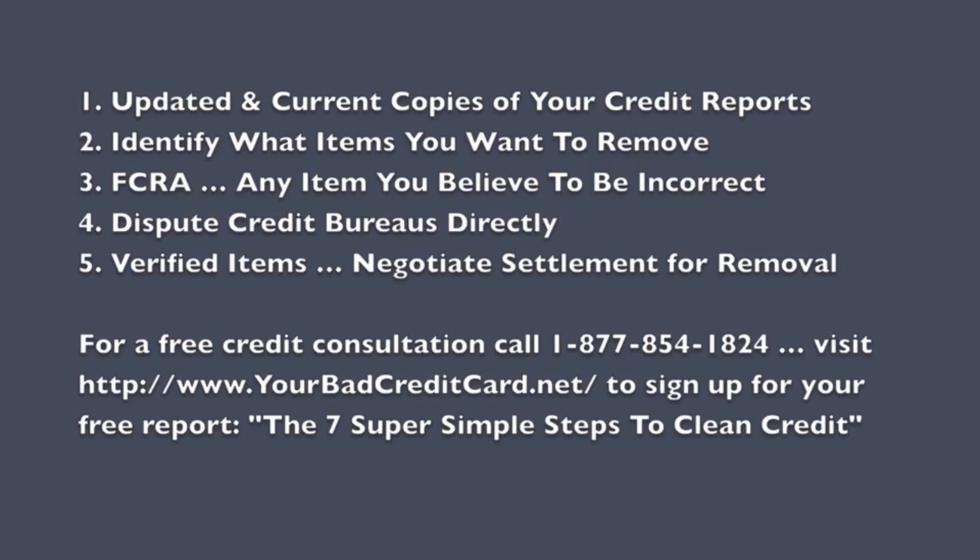If you dispute the wrong credit bureau, from the feedback we've heard, you could be placed on — for lack of a better word — a blacklist where that credit bureau is going to ignore all your future credit bureau disputes. I'll give you an example of how this happens in just a moment, but the first step is to get updated and current copies of all three of your credit reports.